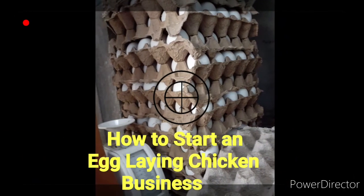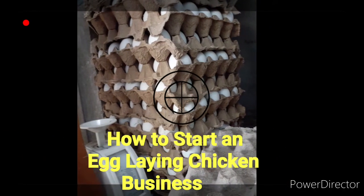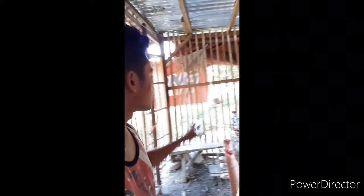Hello mga kabusiness, today I will share with you how to start an egg-laying chicken business. What are the things to consider? How do I need to start this business? So these are my egg-laying chickens. They are 45 heads and this is just 30 meters away from our house. I will be making a video on how to start an egg-laying chicken business.